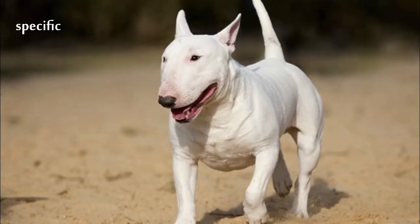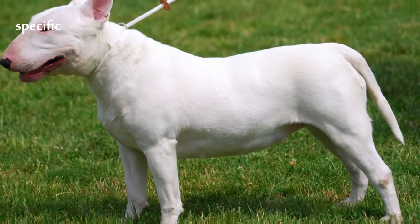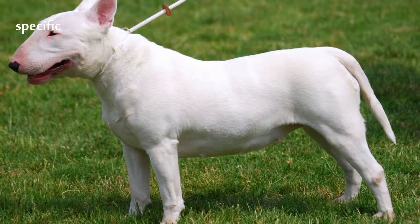The Bull Terrier is a breed of dog in the Terrier family. There is also a miniature version of this breed which is officially known as the Miniature Bull Terrier.